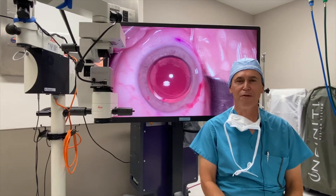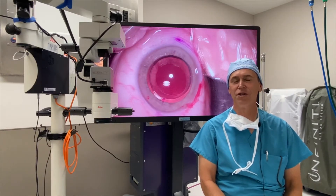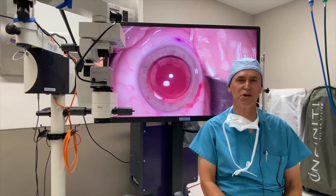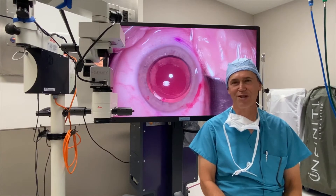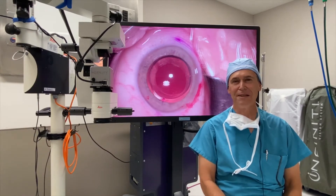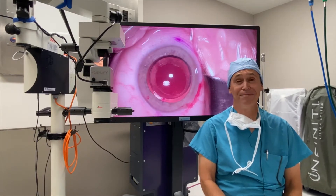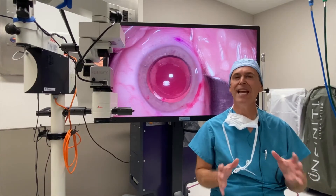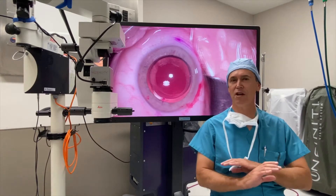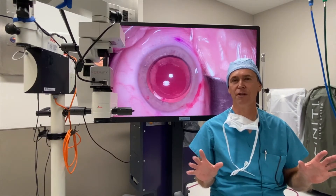This is my first day using the Ingenuity Heads Up Display by Alcon. I've got to admit, I'm not a nervous guy, not an anxious guy, not a guy who stays up the night before thinking about what my day is going to be like. But I got to tell you, last night I was thinking about what today was going to be like, because this is the first time in 10 years that I've done anything majorly different in any of my surgeries.